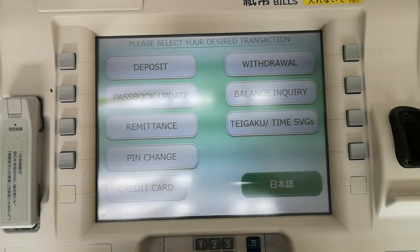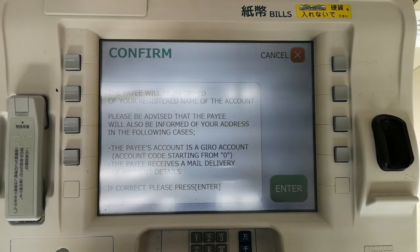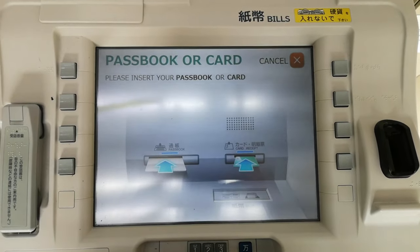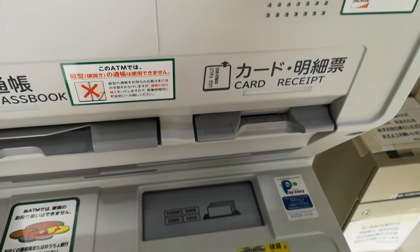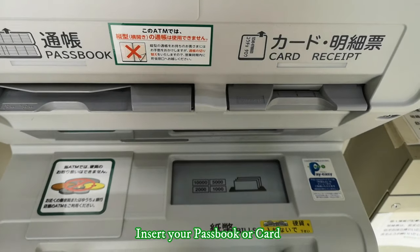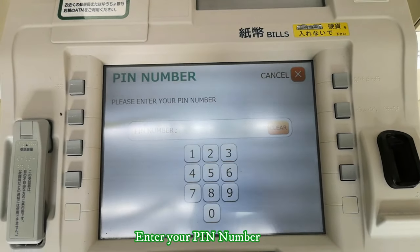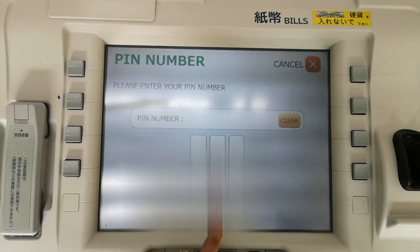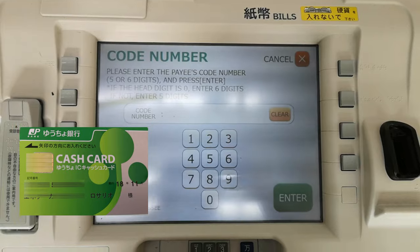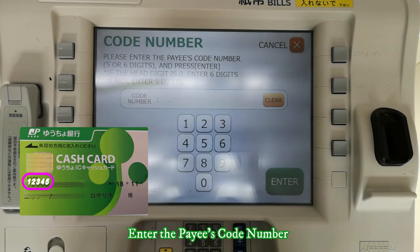Please select your desired transaction. Please insert your passport or card. Please wait, your transaction is being processed. Please enter the page code number and press enter.